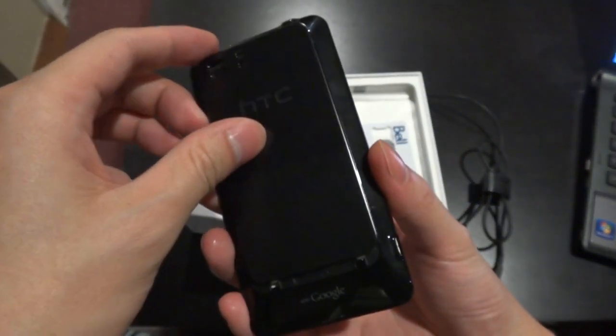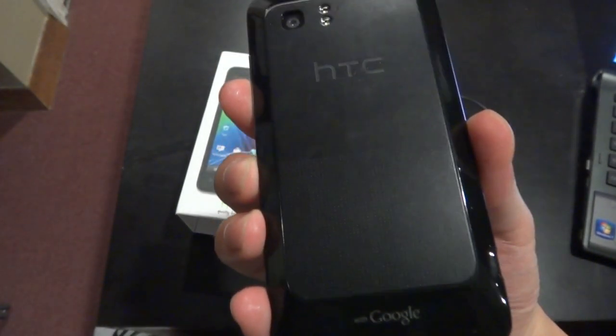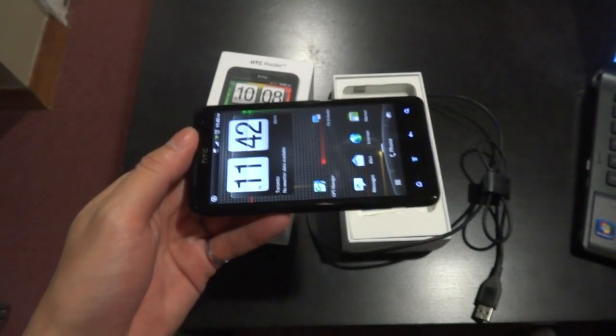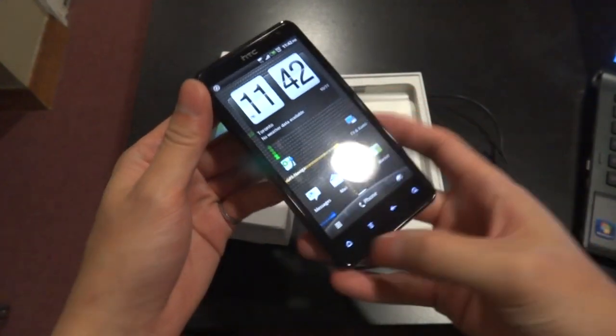The phone comes with 16 gigs of internal memory and can take up to another 32 gigs in a micro SD card. The Raider tips the scales at 177 grams, so if you're looking for a slim, lightweight phone, this is not the device for you.